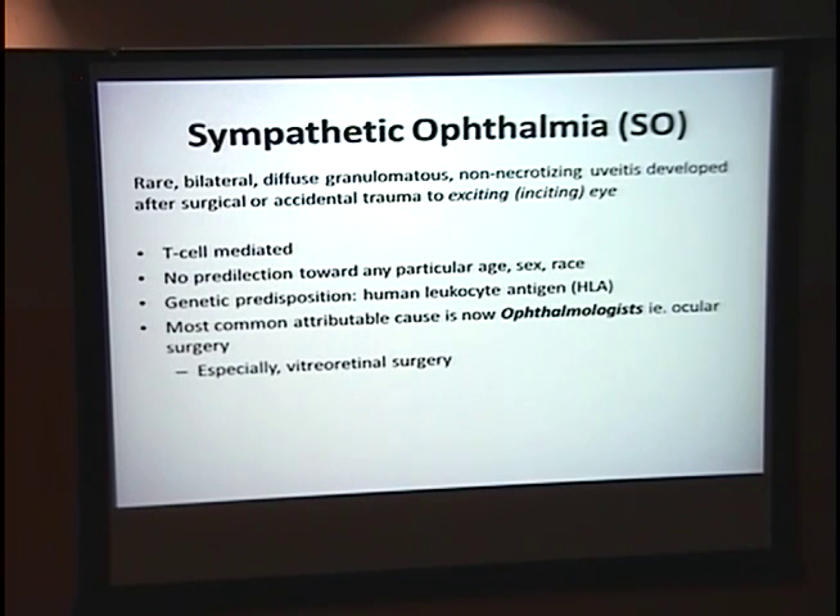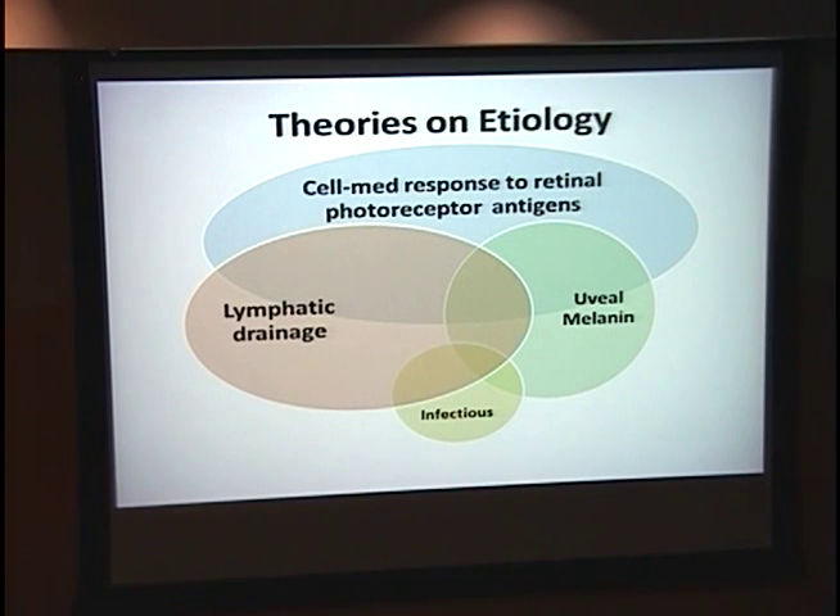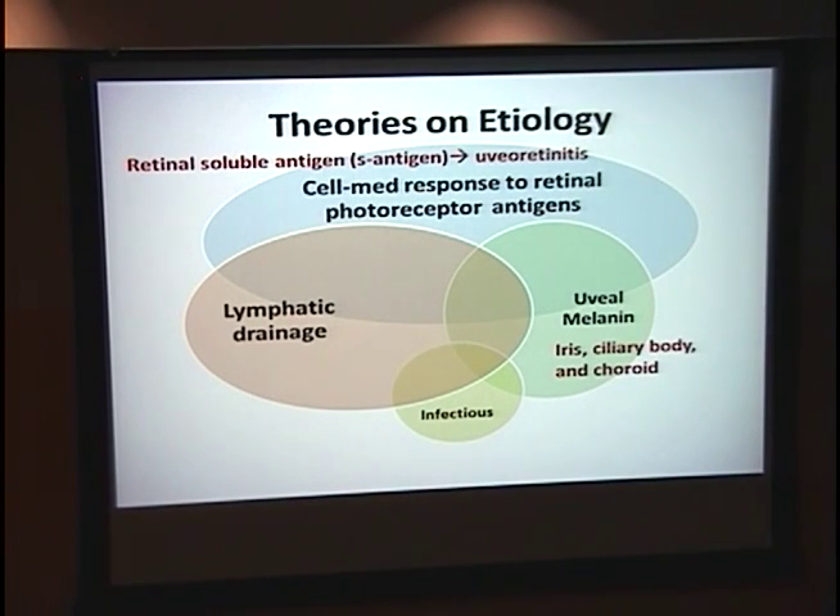It does seem to have a genetic predisposition. The most common attributable cause is now ophthalmologists — especially vitreoretinal surgery. The etiology is not exactly known, but one of the more common theories is a cell-mediated response to retinal photoreceptor antigens. You'll hear about this S-antigen that when induced into models shows a uveal retinitis. Melanin is also implicated, and when used to induce uveitis in animal models, inflammation appears in the iris, ciliary body, and choroid. However, patients with sympathetic ophthalmia don't all have anti-S-antigen antibodies, so that's not a perfect explanation.